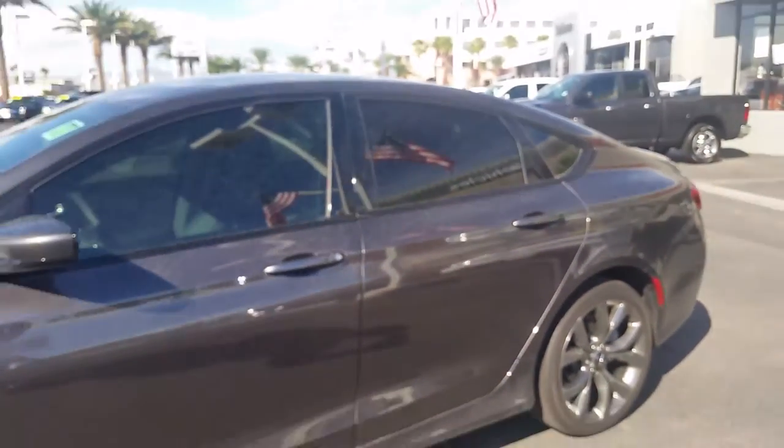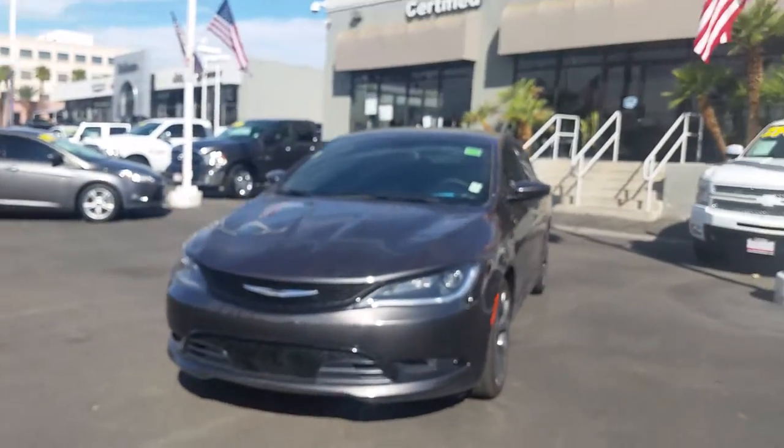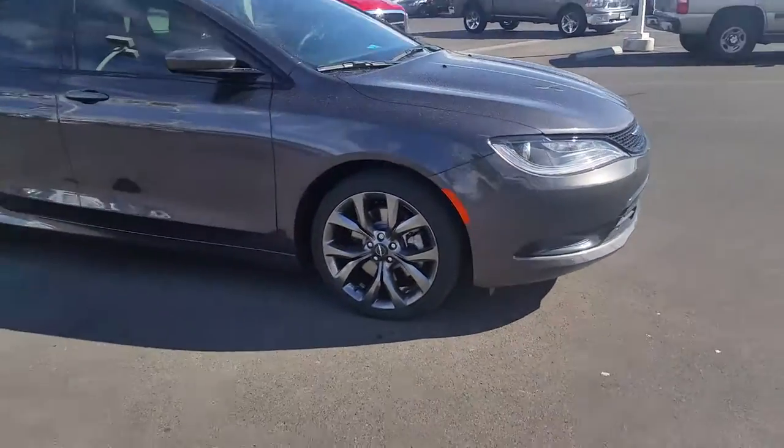And this is the exterior of the vehicle. We are actually in the desert, so it did sprinkle this morning. This is right at Sahara Chrysler. If my first name is Fritz, I'll be more than happy to show you this vehicle. Gorgeous rims on it as well.